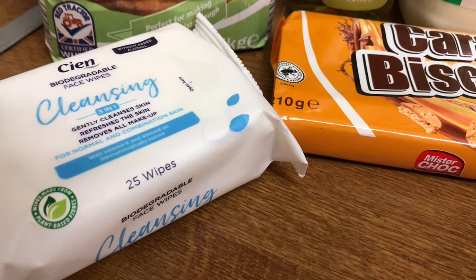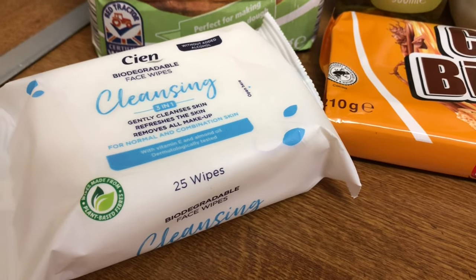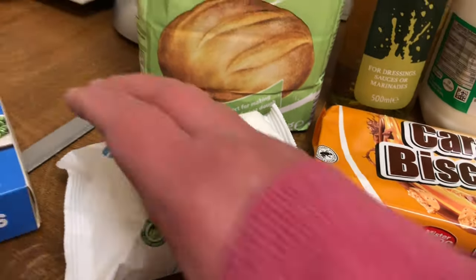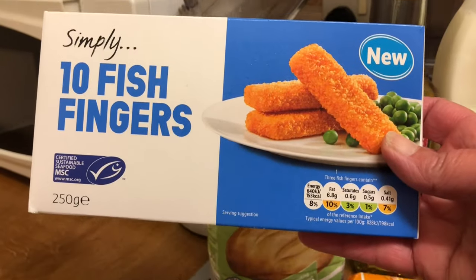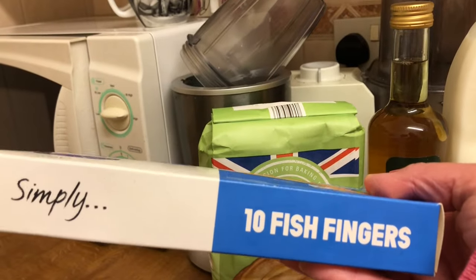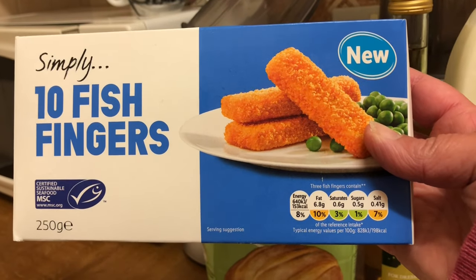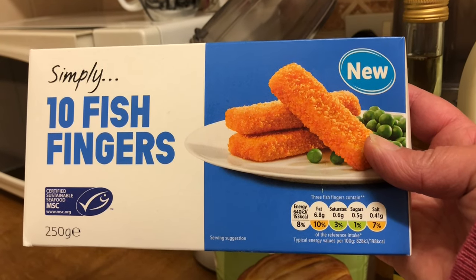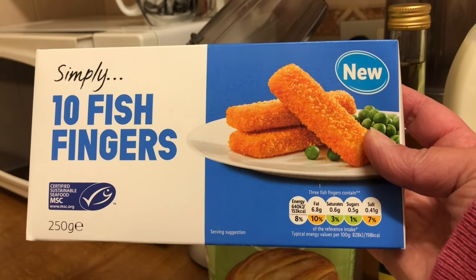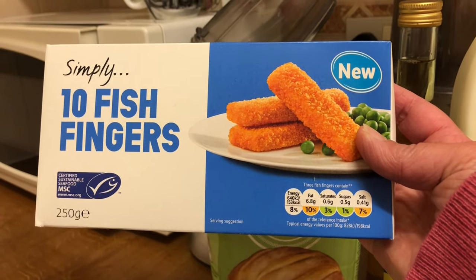The face cleansing wipes — it looks a small packet but there are still 25 in it — those were 69p. But this is what's new: fish fingers, and they seem to have price-matched them with Sainsbury's and Tesco's, so those are 80p. I thought, well, for 80p we'll try those. Out of Tesco's and Sainsbury's I prefer the Sainsbury's ones because they are cod, but for 80p I thought we'll give them a go and I'll let you know what I think of these fish fingers.